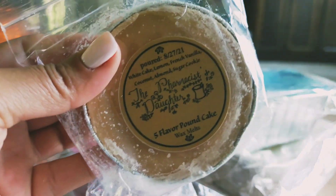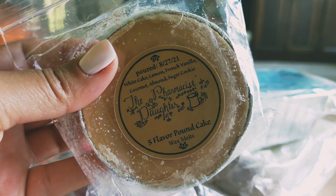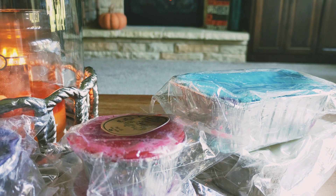Then I picked up Five Flavor Pound Cake, which is white cake, lemon, French vanilla, coconut, almond, and sugar cookie. This is nice. The thing coming through the strongest is the lemon and it smells almost like a lemon curd because it's really tart. I am getting a little bit of the coconut and the almond. It's a really different kind of bakery blend and I'll be really curious to see how that melts.